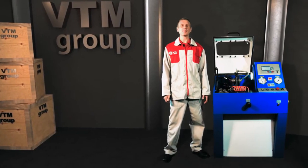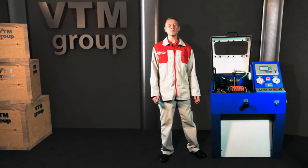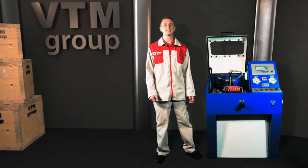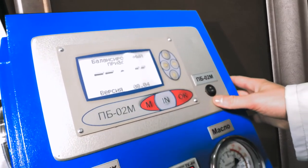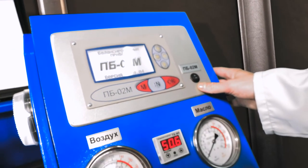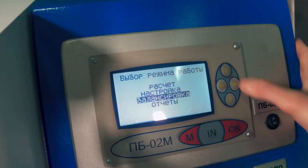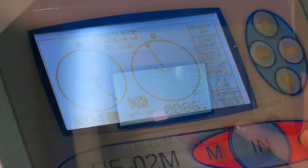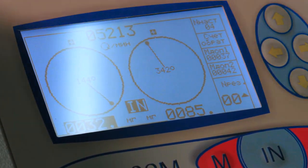The balancing system is built on a modern microprocessor base using a graphical interface. The main advantages of the balancing system: real-time balancing display. If there is some kind of rotor defect or interference, you immediately see it as an oscillation of the measurement result.